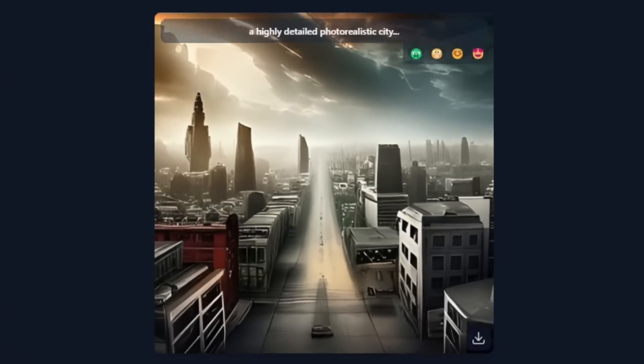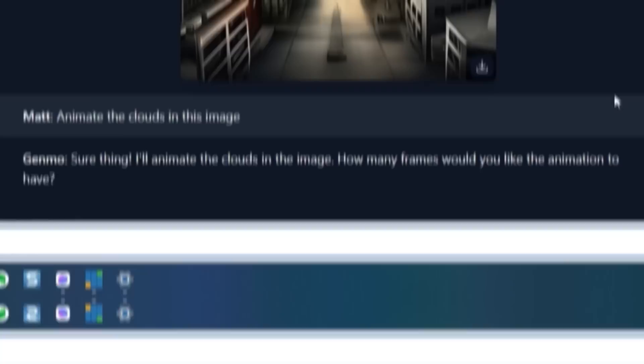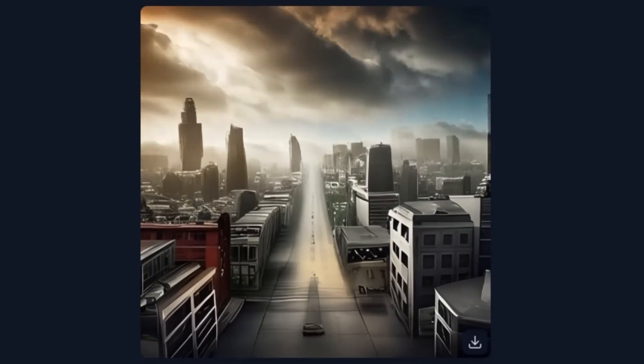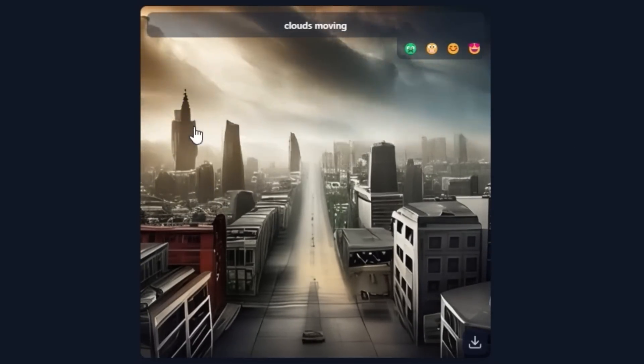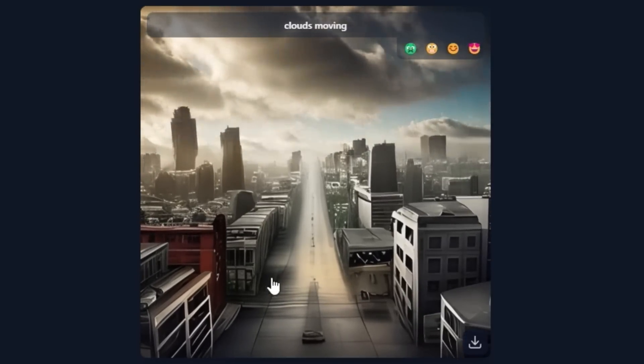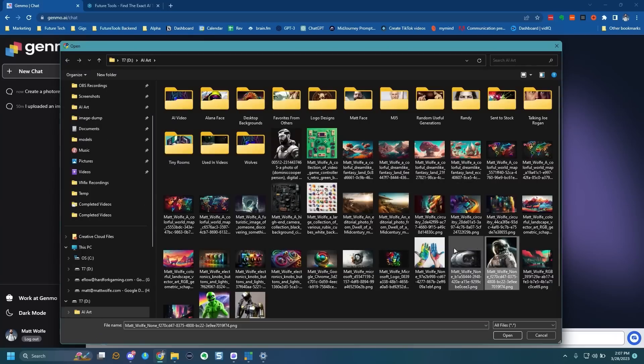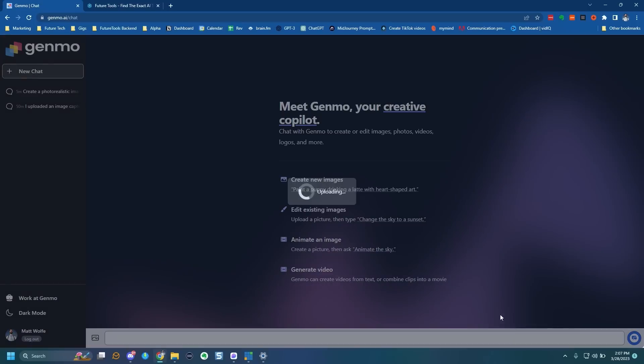It generated a futuristic-looking skyline. Then I said: animate the clouds in this image. It asks how many frames I'd like for the animation — I said 15. And it animated the clouds. You can tell it's messing with some of the skyline as well, but it's not touching the lower portion of the video at all. I can also upload my own image and animate it. I've got a cool astronaut image I made in Midjourney version 5 — let's open it up. I said: make the earth in the background rotating. It says it can animate the image to make the earth rotate and asks how many frames and how much dynamism and exploration I'd like.